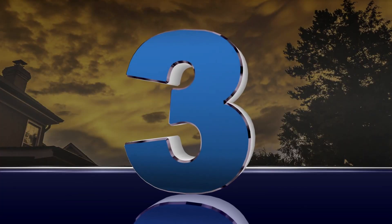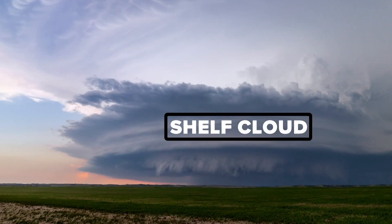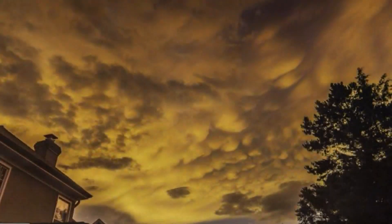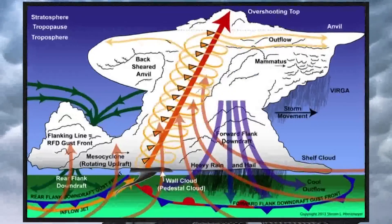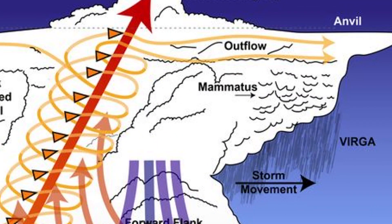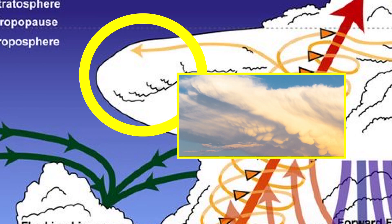And number three: mammatus clouds. The mammatus cloud is often a sign that a strong thunderstorm is close. They look like little pouches hanging down from a cloud. These clouds aren't threatening, but if they're produced, there's a lot of instability present. Looking at the supercell diagram, mammatus are most prevalent on the leading edge of a storm's anvil, but sometimes appear on the backside of the storm after it passes.